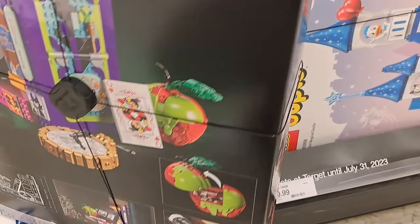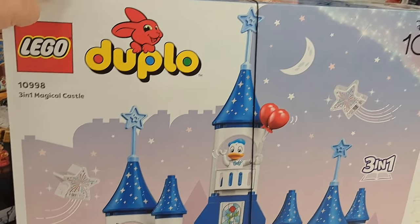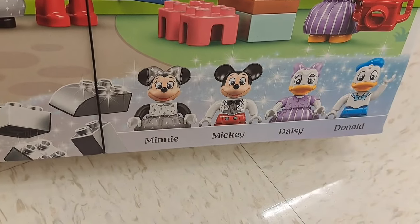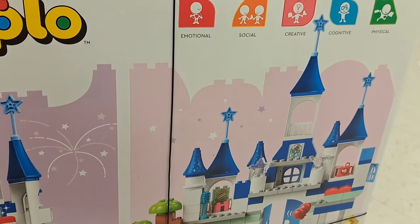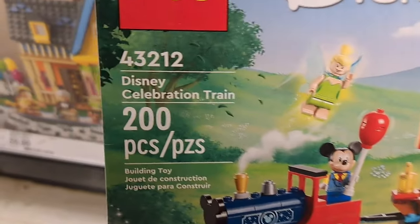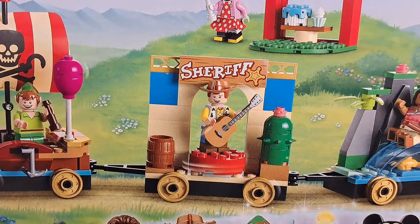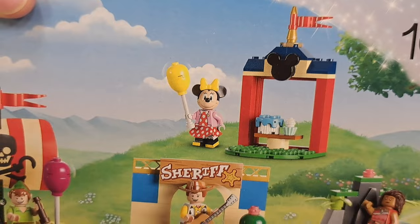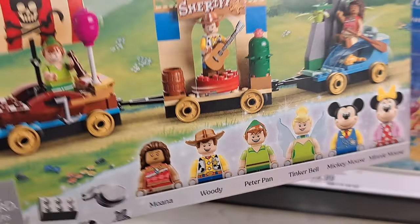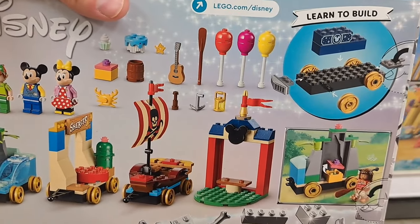Got this giant Duplo set — three-in-one castle, comes with mini Mickey, Daisy, and Donald. So cool! Got this awesome Disney Celebration Train: Mickey with the engine, Tinkerbell above them, Peter Pan, Sheriff Woody toy story car, the Moana car, and Minnie Mouse. Check out the back to see all the minifigures you get. Really cool, check it out — Disney 100!